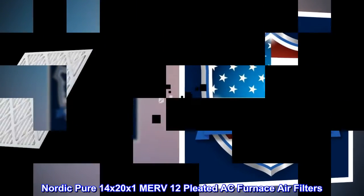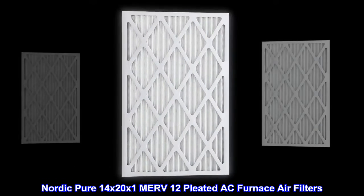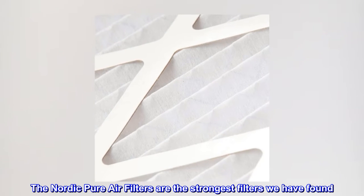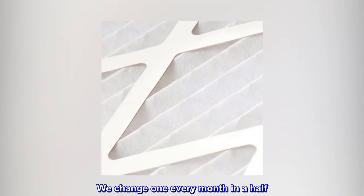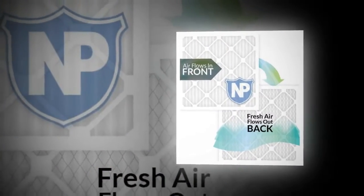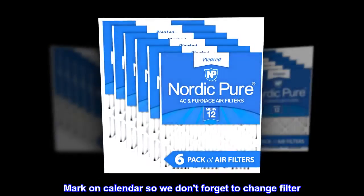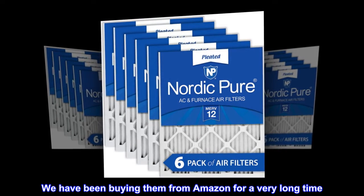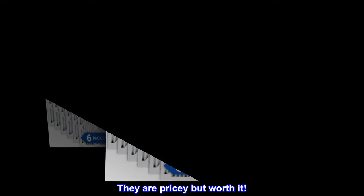Nordic Pure 14 by 20 by 1 MERV 12 pleated AC furnace air filters. The Nordic Pure air filters are the strongest filters we have found, and we change one every month and a half. We mark on the calendar so we don't forget to change the filter. We have been buying them from Amazon for a very long time. They are pricey but worth it.